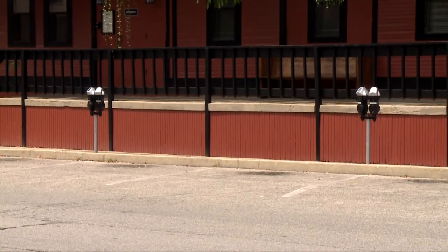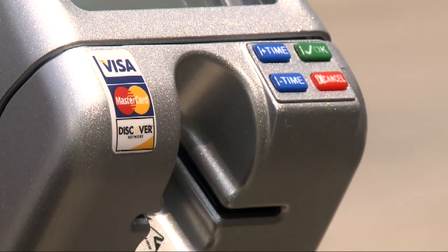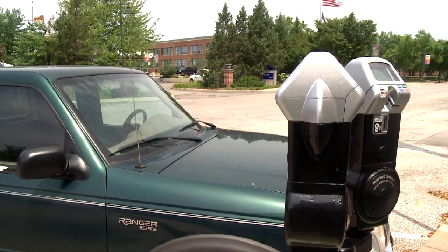The city is installing more than 1,400 meters that are expected to be up and running in the first part of August. For WTIU, I'm Christina Ojeda.